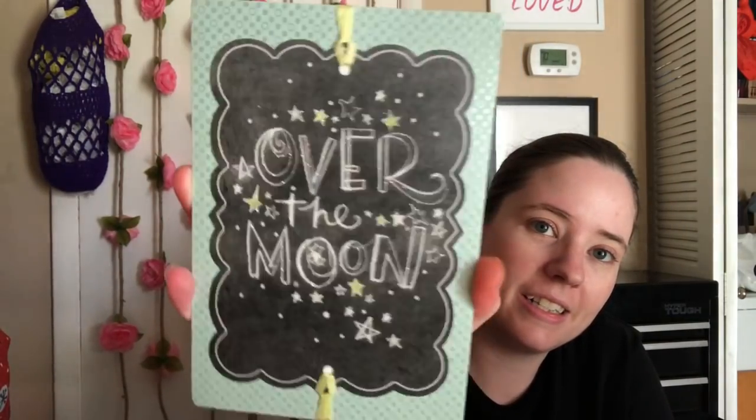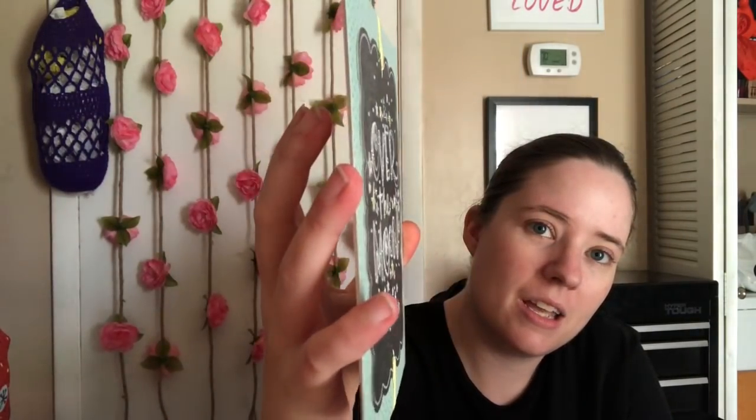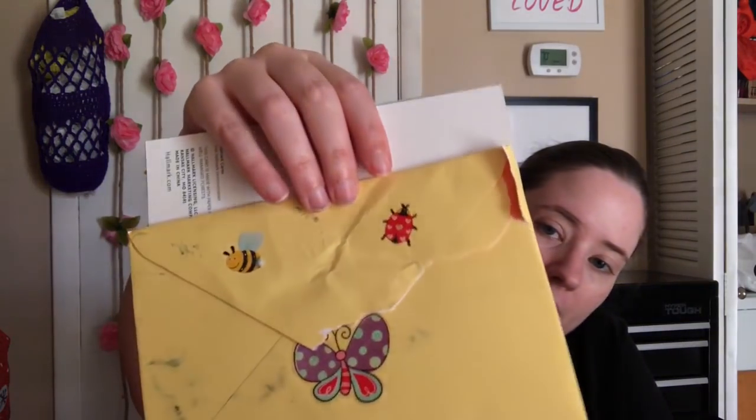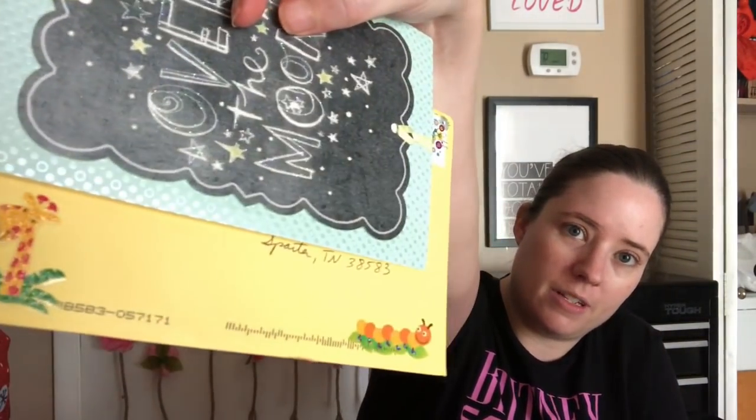And then I got this one — this says September 4th — and this is a baby-related card from Natalie's Closet. Here it is, it's glittery, it's really cute, and it's layered. It also has stickers on the back of it and on the front of it — little stickers.